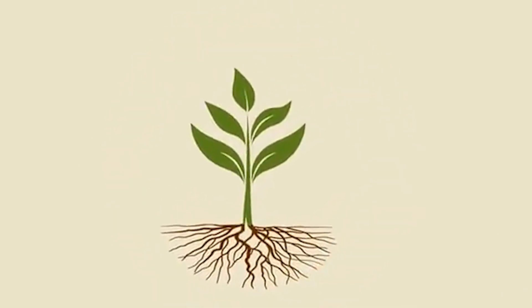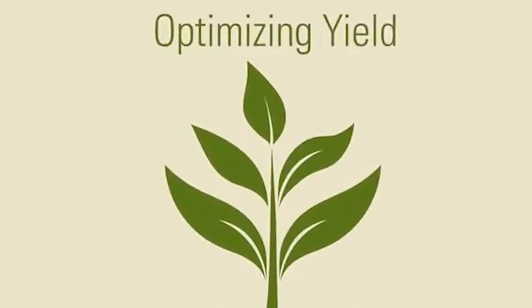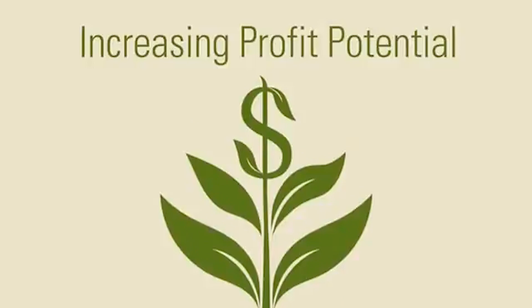Without a doubt, proper potassium management is critical to ensuring healthy crops, optimizing yield, and increasing profit potential. But which source is the best choice?